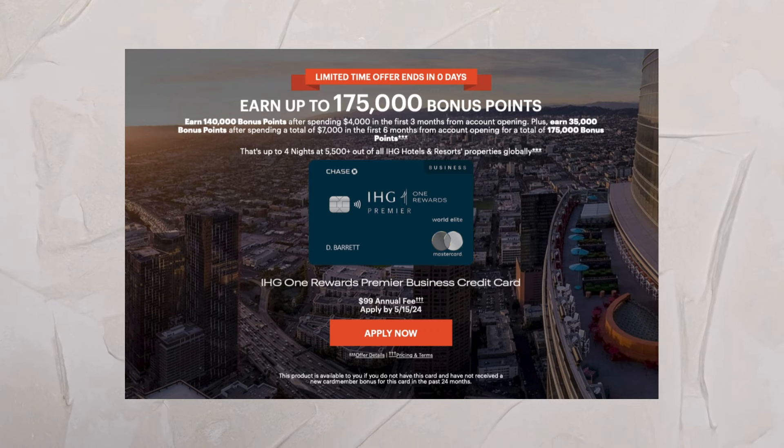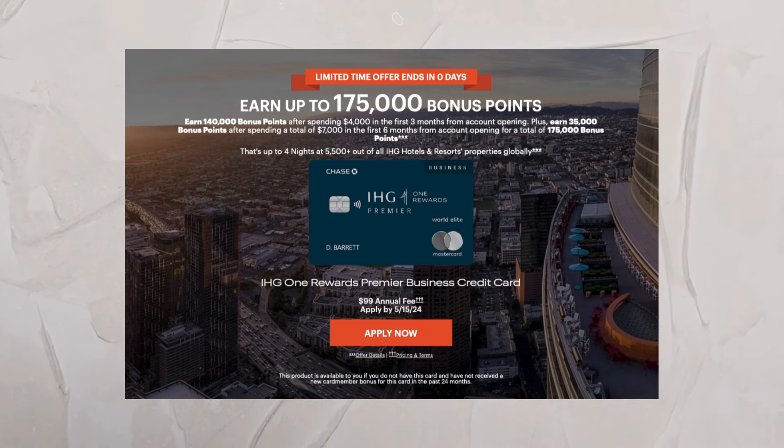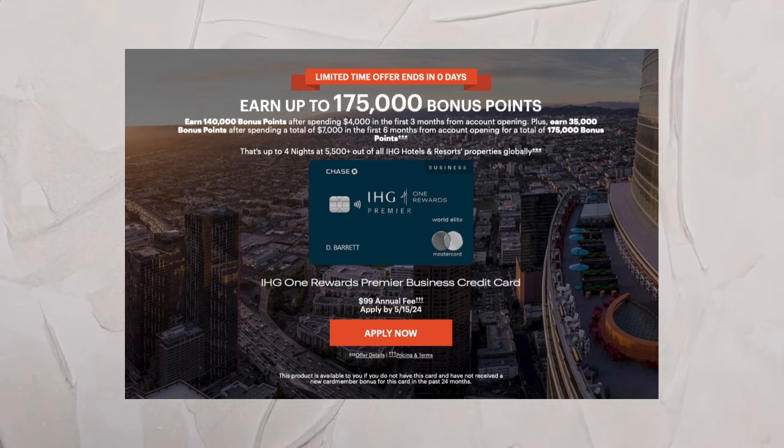Another reason specifically for this card is that right now it does have an elevated offer. That offer is 175,000 IHG points after spending $4,000 in three months, and then another $3,000 for the following three months. So you basically have six months as long as you hit $4,000 in the first three months. I'm a sucker for some elevated offers, and so now is a great time to apply.